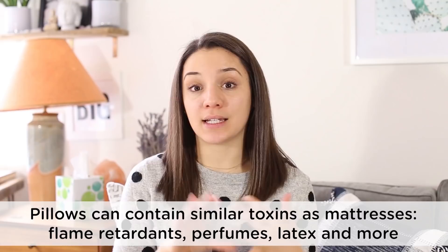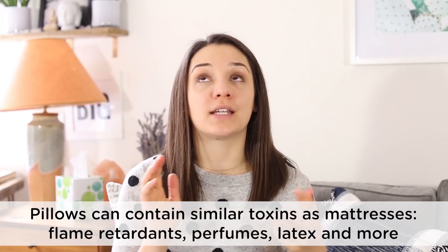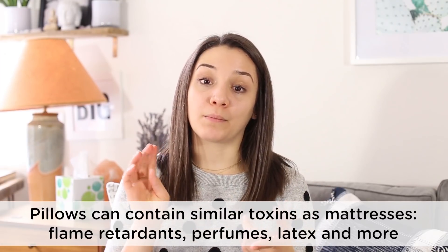Another thing to consider are your pillows. Similar to mattresses, a lot of pillows can contain things like latex, foam, flame retardants, perfumes, and chemicals to avoid allergens. And it's one of those things that's going to be right near your face, so you're going to be directly breathing it in and it's also seeping into your skin.